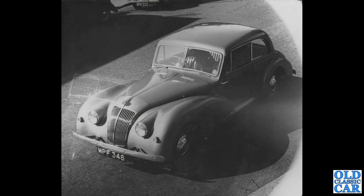So just a few more to go, and here we've got MPF 348. This just about creeps into the 1950s — these were introduced in the late 1940s and produced until the early 1950s. It's the AC 2-litre saloon.